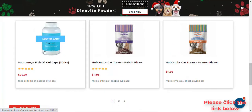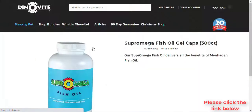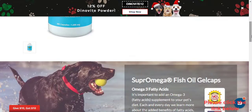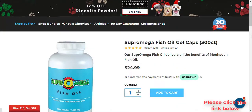What is the difference between the powder and the liquid? DinoVeat powdered and liquid supplements provide the same nutritional benefits. The main difference is that one is a powder and one is a paste.